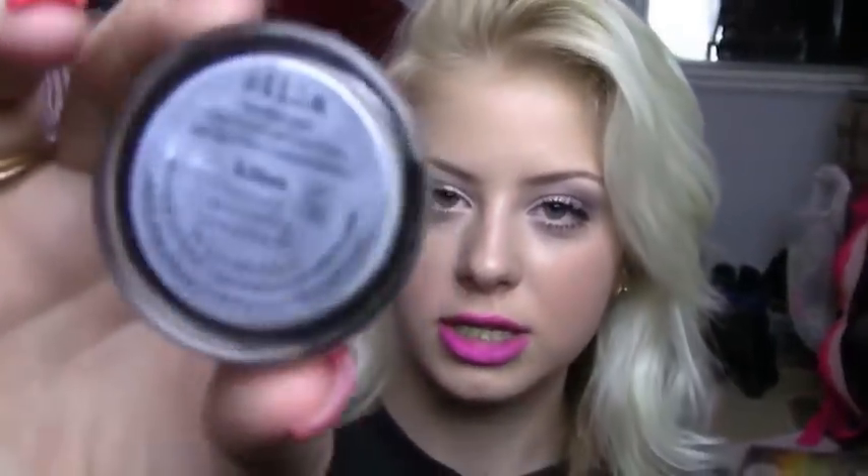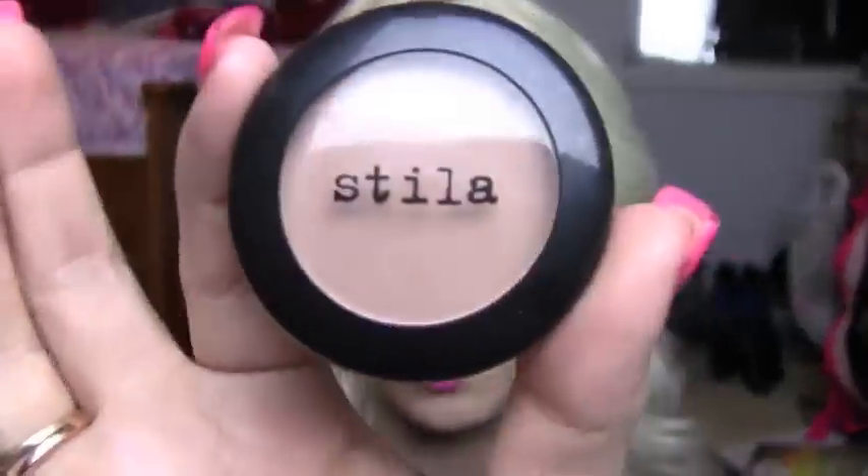I then got a Stila eyeshadow in Wheat. I wanted the Stila eyeshadow in Kitten, but they were out, so I got the Stila Smudge Pot in Kitten. I also got the Stila eyeshadow in Puppy.